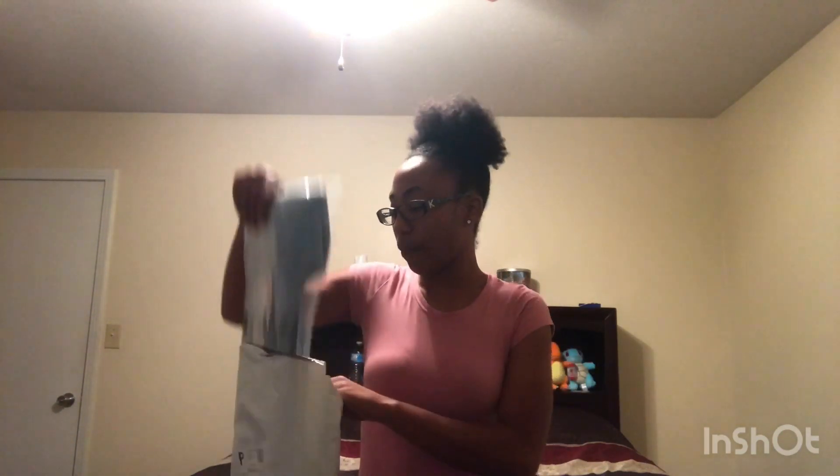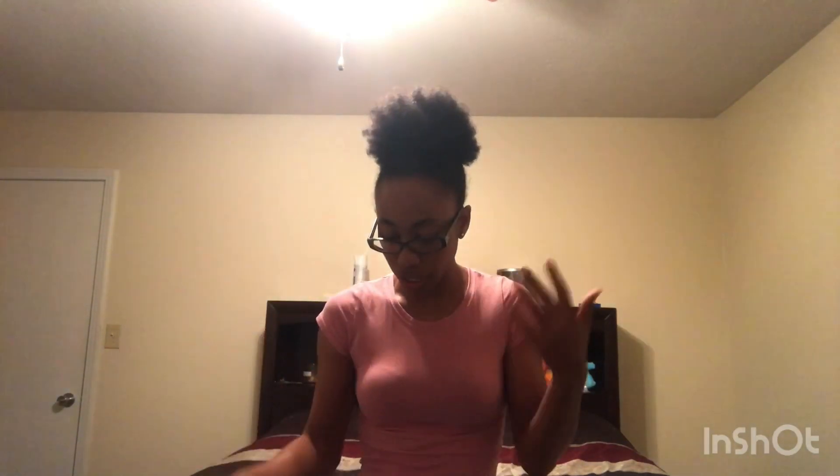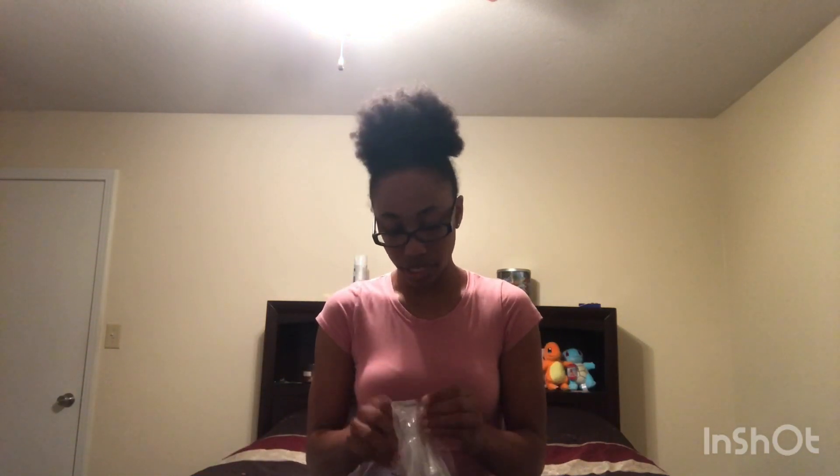Everything else in the package I am going to try on and show you because nothing else in here has been opened. I have a lot of shirts — this is just a simple haul. I bought one pair of pants and a few shirts, including that one. I think I bought like four shirts and two dresses. I'm going to keep the pants on until I finish trying on all the shirts and then I'll try on the dresses afterwards because that'll make it easier.